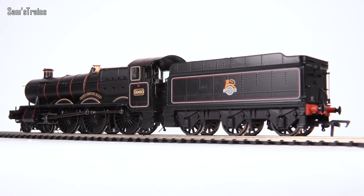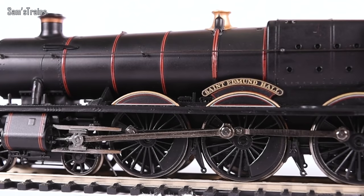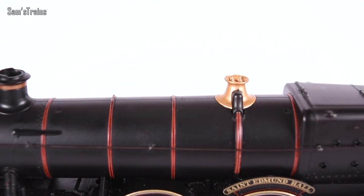There you have it — the Bachmann Hall class up close. I think we can all agree this is beautiful. Overall it is a really nicely put together model. It must be said though, it's not quite meeting modern standards in my opinion, and I'm not really seeing anything that would justify the latest RRP of £169.95. Actually, a lot of the minor faults and issues with this loco are corrected on the far cheaper Hornby Railroad Hall class. Let's take a look at some of these issues.